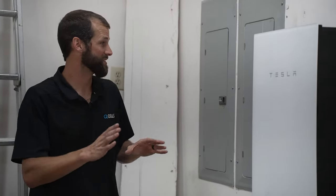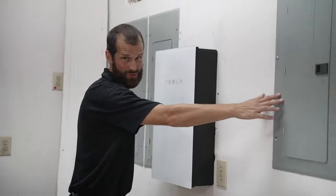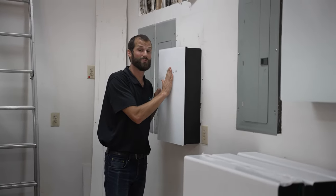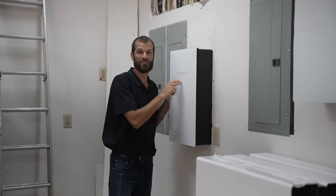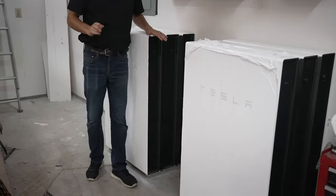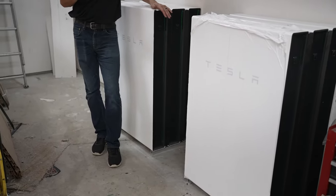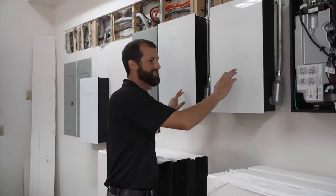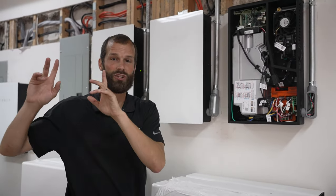On this 600-amp service, there are a total of three 200-amp distribution panels. Tesla Gateway — this is the brains of the operation. This is essentially an automatic transfer switch for the backed-up loads and energy storage. Six 13.5-kilowatt-hour Tesla batteries for a total of 80-kilowatt-hours of storage, and then three Tesla inverters that will change the DC on the roof to usable AC in the home. It's a beautiful system and will provide this customer with energy autonomy.